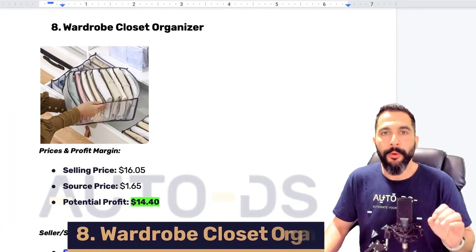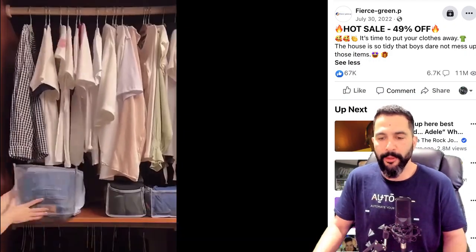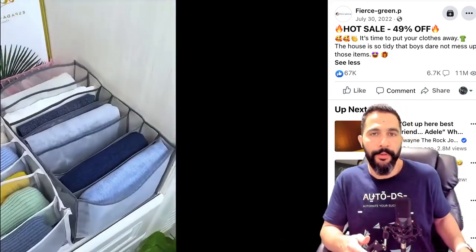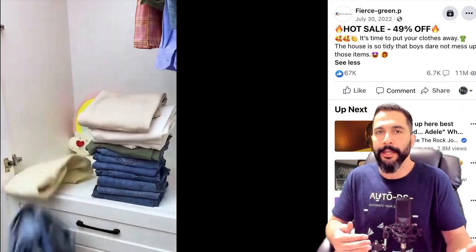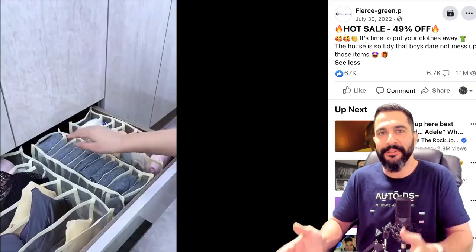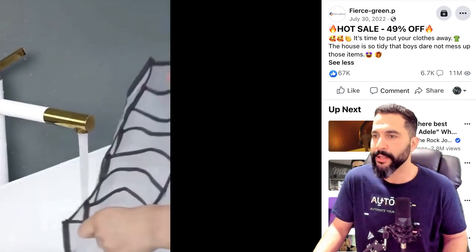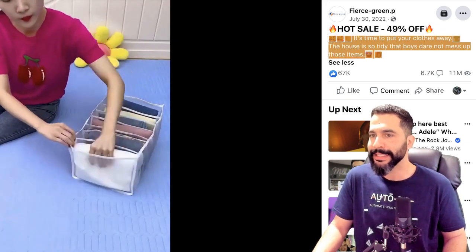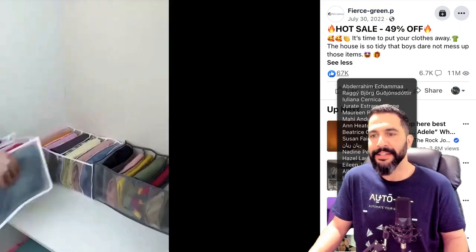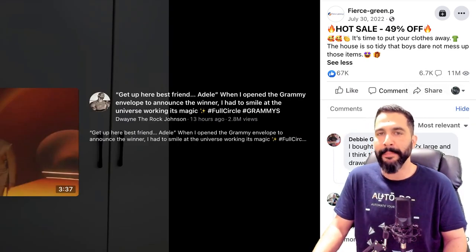Product number eight — wardrobe closet organizer. There's a video ad showing a really stuffed-up closet and how you can organize it much, much better. Here's the seller's Facebook ad copy: 'It's time to put your clothes away. The house is so tidy that boys dare not mess up those items.' Probably a Chinese seller, and this ad has over 67,000 engagements, over 6,700 comments, and 11 million views. Absolutely crazy — this one is super, super trendy.